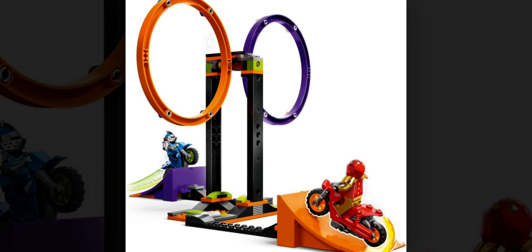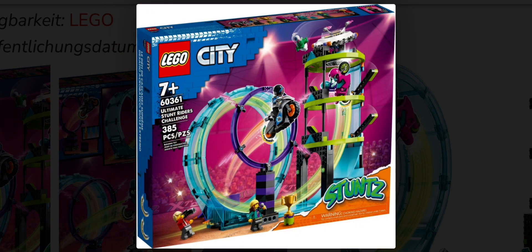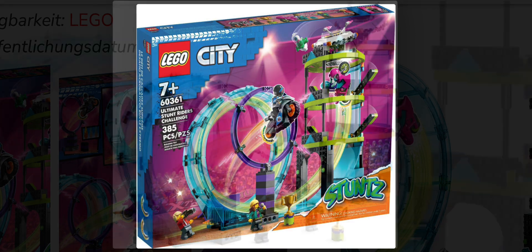Finally we have set number 60361, also called the Ultimate Stunt Driver Challenge. This set will be retailing for $100 in the US, will contain 385 pieces, and comes along with four minifigures. This is probably the one set out of this entire new wave for Lego City that disappoints me a little bit.